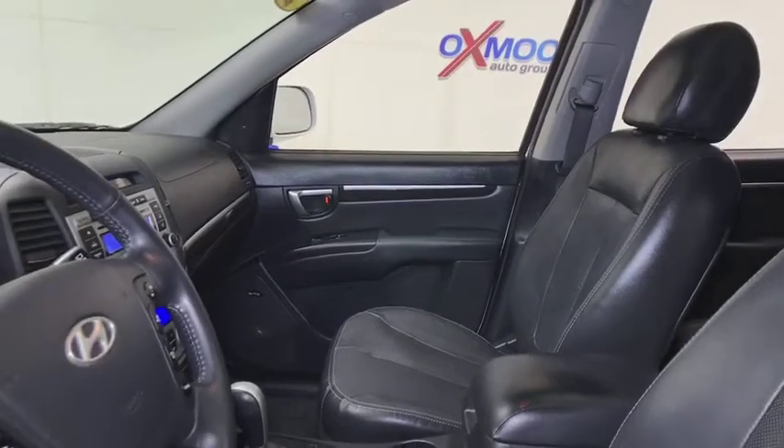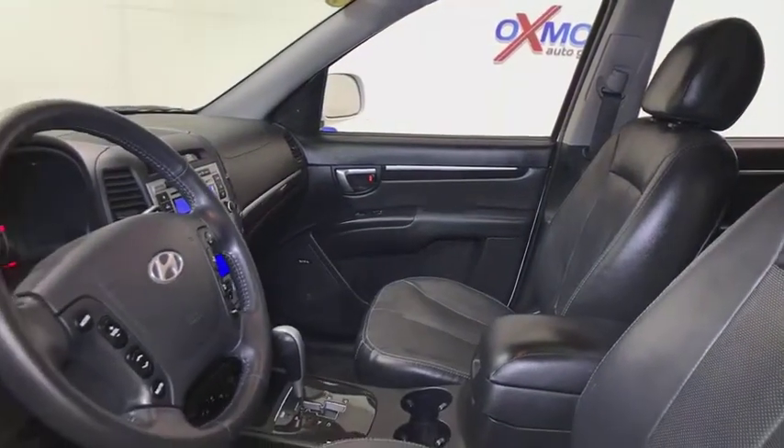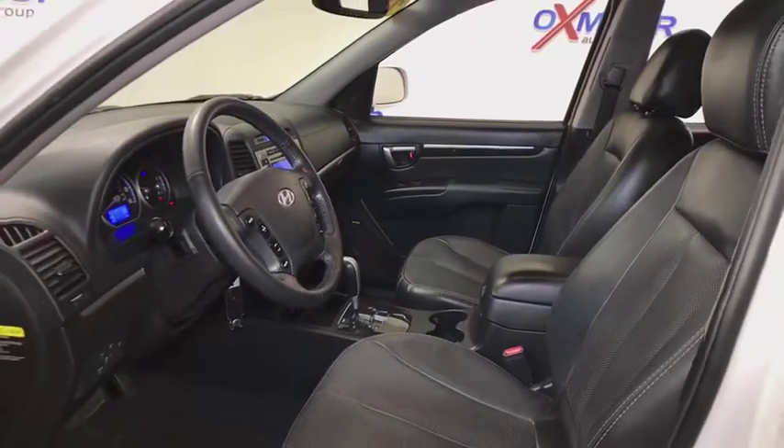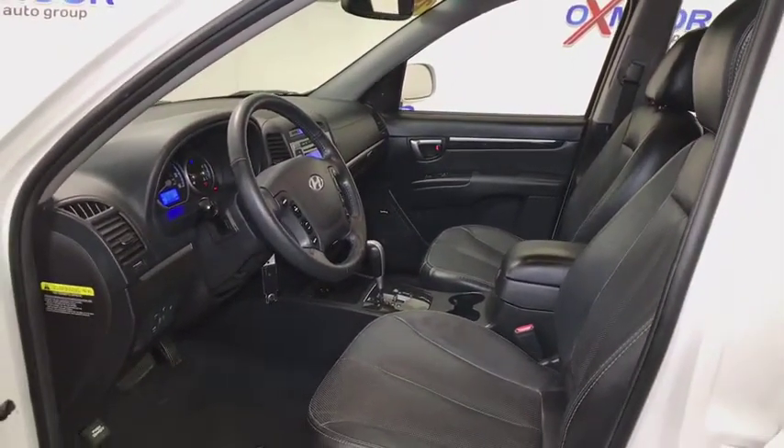Cruise control, center armrest, compass, fog light, security system, power locks, leather package, rear window defroster, trip computer, CD player.